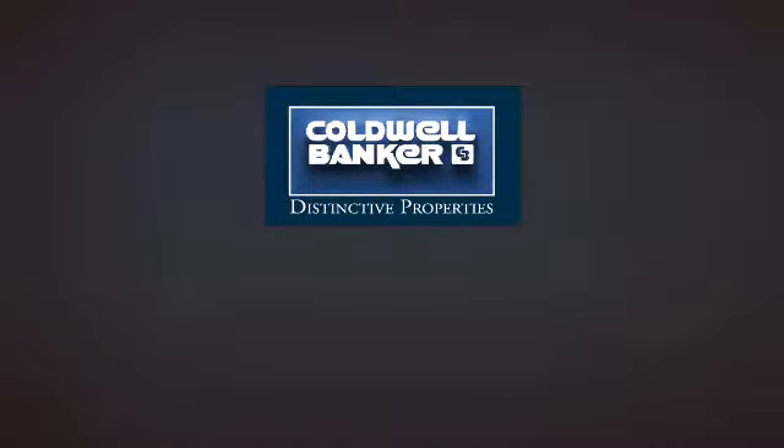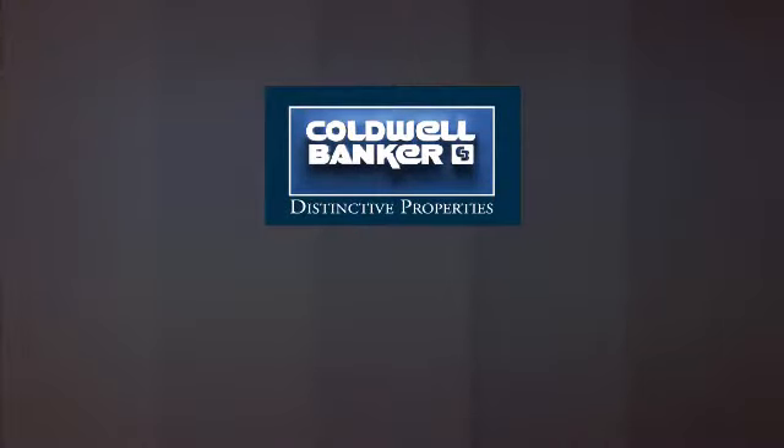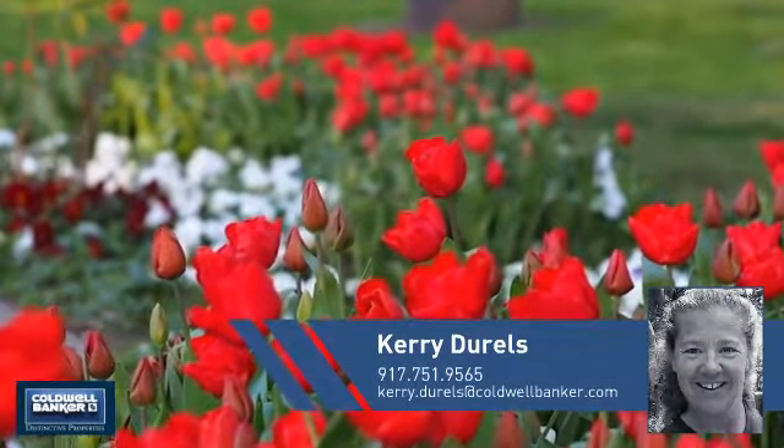Welcome! You'll find a wide selection of listings. This video is brought to you by your real estate agent, Kari.